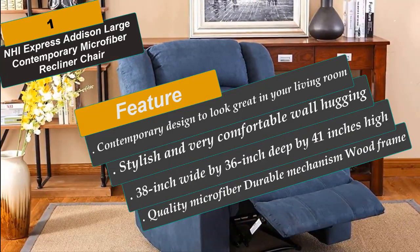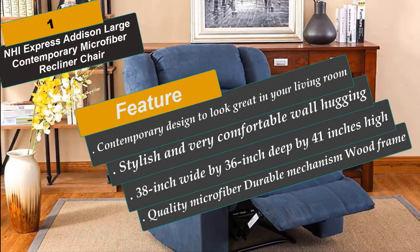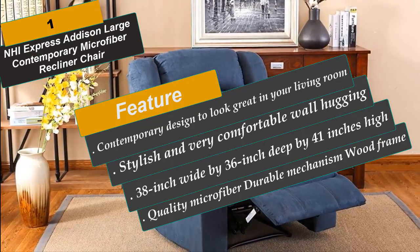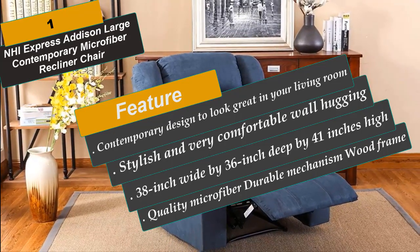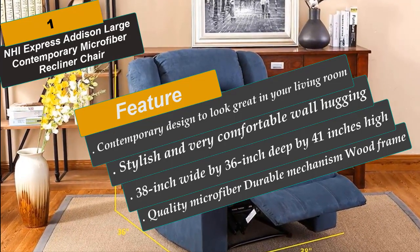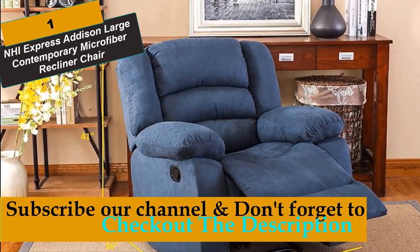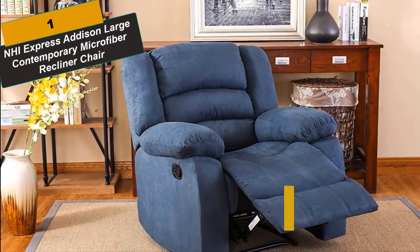Stylish and very comfortable wall-hugging recliner chair, hardwood frame, stain-resistant microfiber upholstery, high quality and durable mechanism, 38 inches wide by 36 inches deep by 41 inches high. Perfect recliner for your living room. Quality microfiber, durable mechanism, wood frame, wall-hugger recliner — only needs 4 inches of space from the back of the recliner to the wall for full extension. Very comfortable stain-resistant blue-color microfiber upholstery.